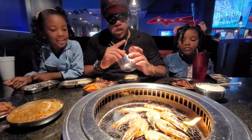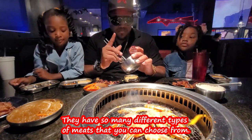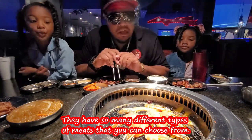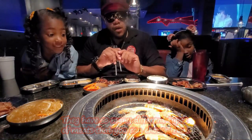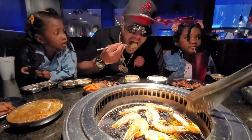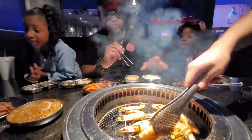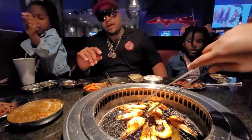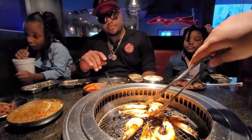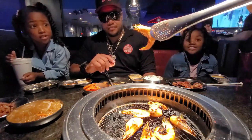Next up we are doing shrimp. I can't eat animals that are looking at me — somebody needs to cut the heads off these. Look at his eyes — you can see them!